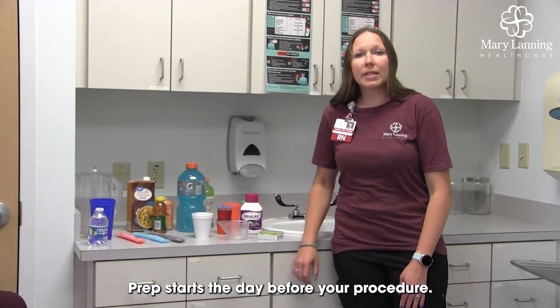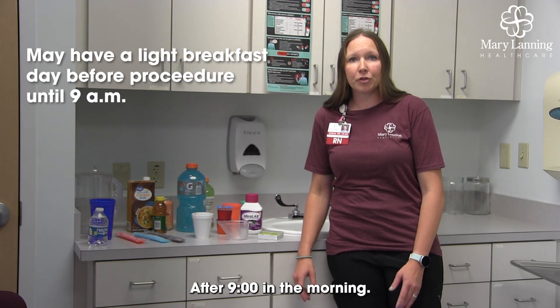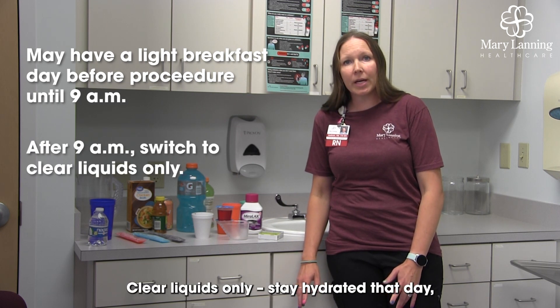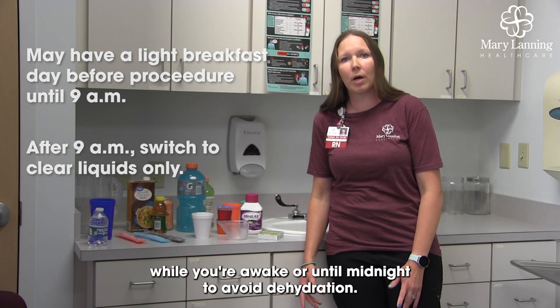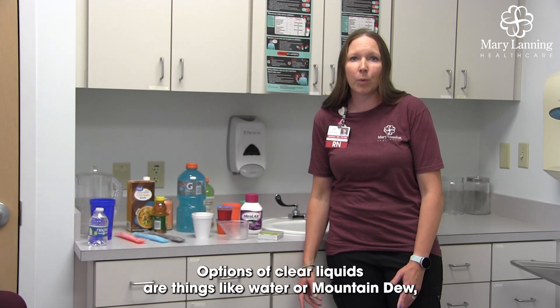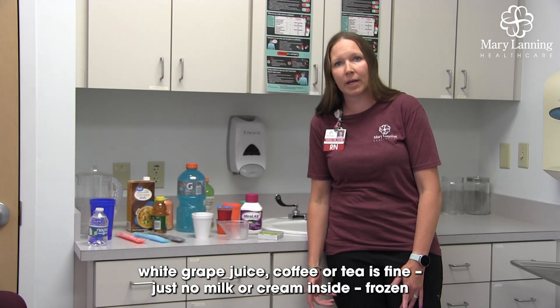Prep starts the day before your procedure. You may have a light breakfast before 9 o'clock in the morning. After 9 o'clock, clear liquids only. Stay hydrated that day — try to drink around a cup or so of clear liquids every hour while you're awake, or until midnight to avoid dehydration. Options of clear liquids include things like water, Mountain Dew, white grape juice, and coffee or tea — just no milk or cream inside.